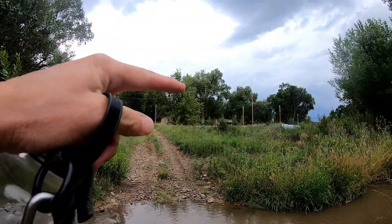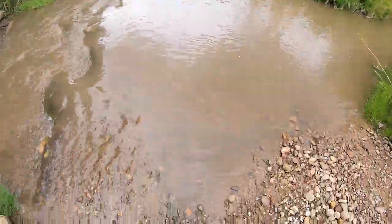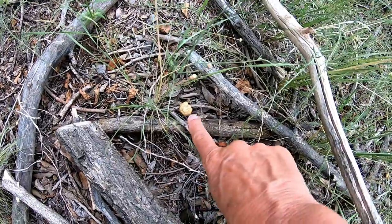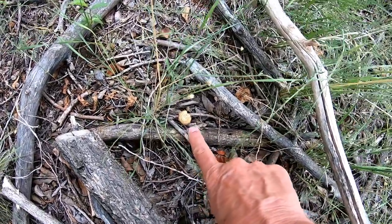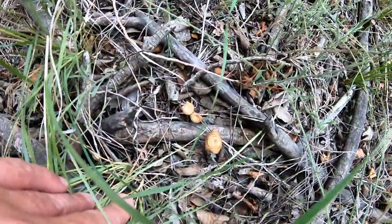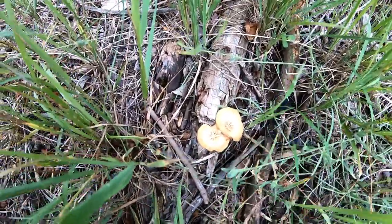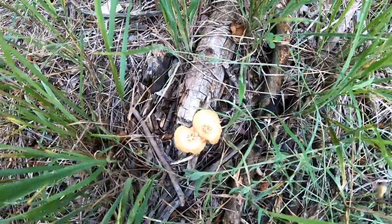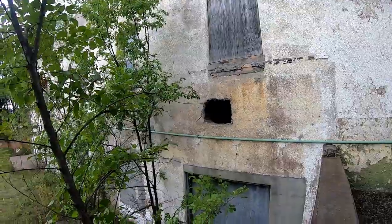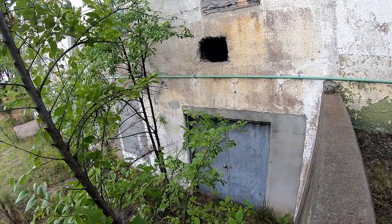There are three or four other buildings over there but we can't get across. Teeny tiny mushroom - tell me if those are edible or what kind they are. I'm always fascinated by mushrooms. This building is the electrical building for the fort when the fort was operational.